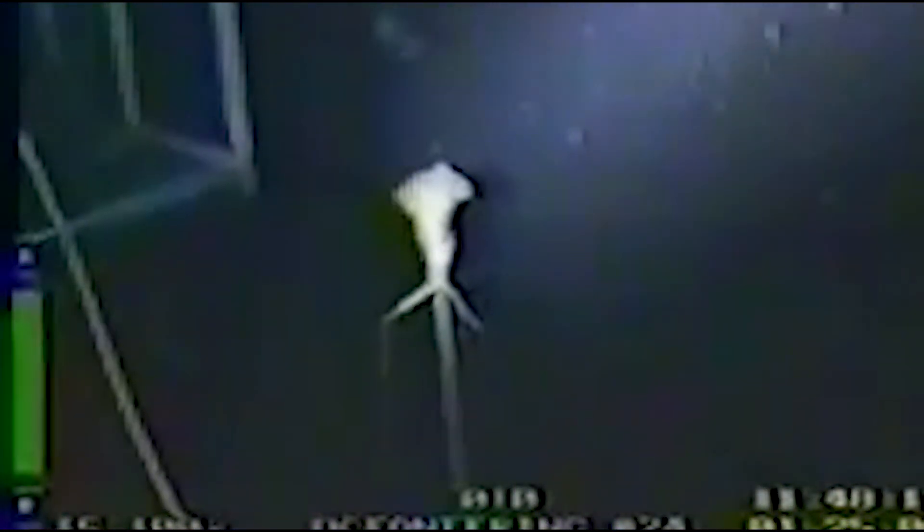Bigfin squid, known as magnopinous squids, are a group of rarely seen deep-sea cephalopods. They live thousands of feet below the surface of the ocean, and only about a dozen sightings have ever been reported. Researchers believe these cephalopods are found across the globe, from the Pacific to the Atlantic to the Indian Ocean.